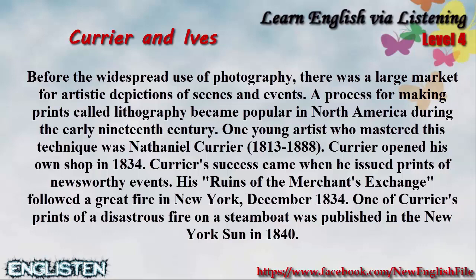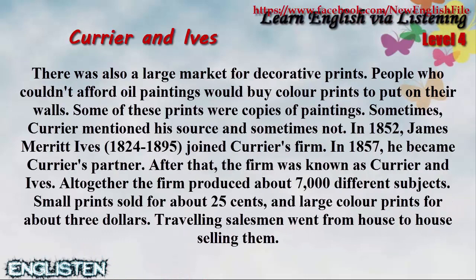There was also a large market for decorative prints. People who couldn't afford oil paintings would buy color prints to put on their walls. Some of these prints were copies of paintings. Sometimes Currier mentioned his source and sometimes not.